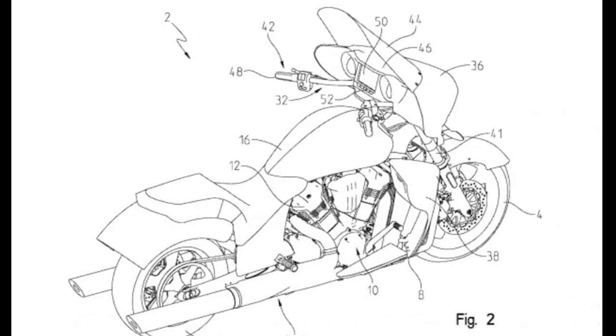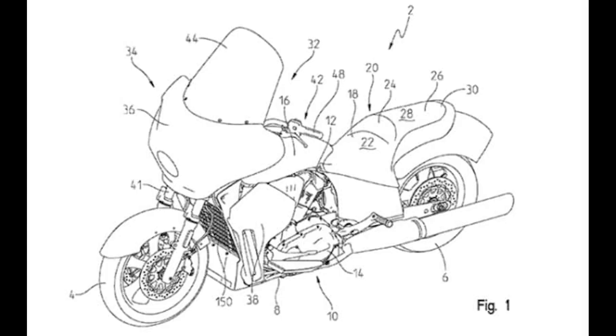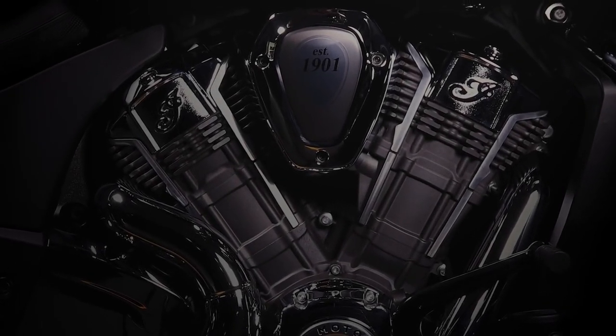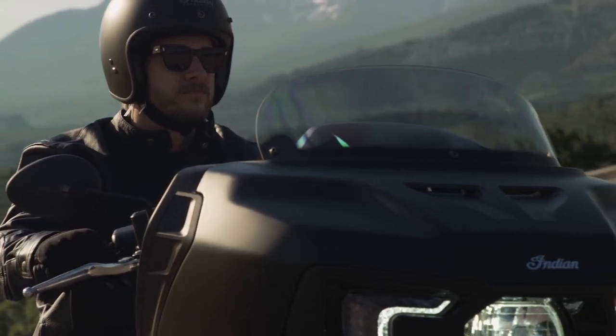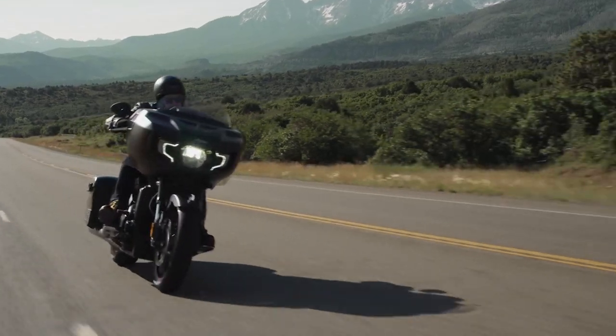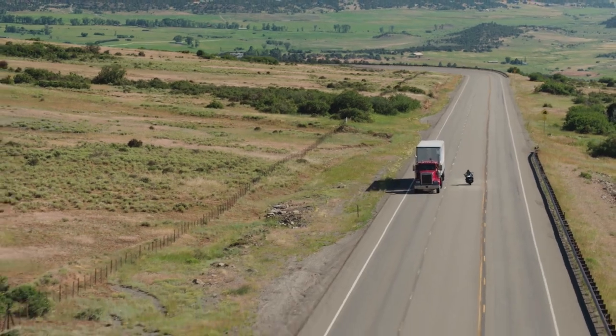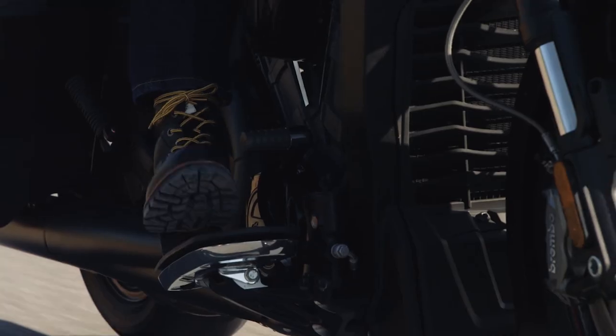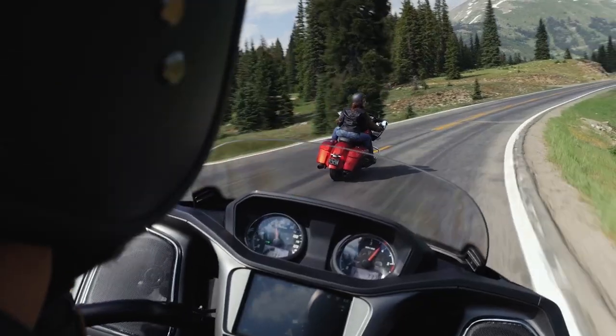Information started appearing about the Pursuit months ago, but most recently we got details confirming it would be powered by the water-cooled power plant from the Challenger, and that it shared the same wheelbase and tires. We knew the overall dimensions were different — this bike being bigger and taller than the Challenger — leading us to suspect a trunk was going to be added to the platform. Let's take a look at what Indian has delivered.